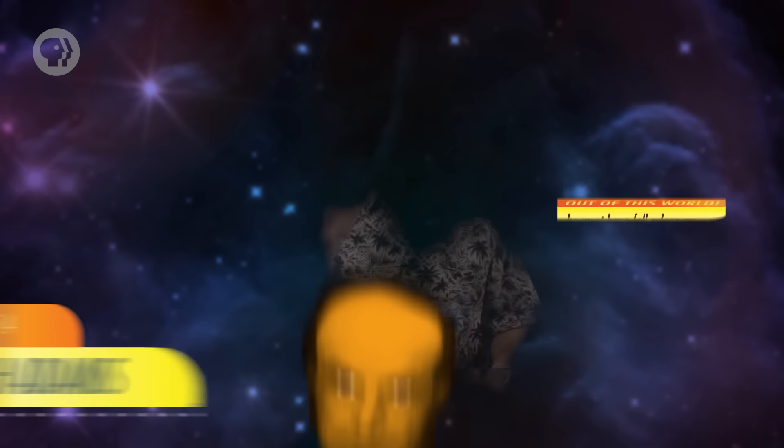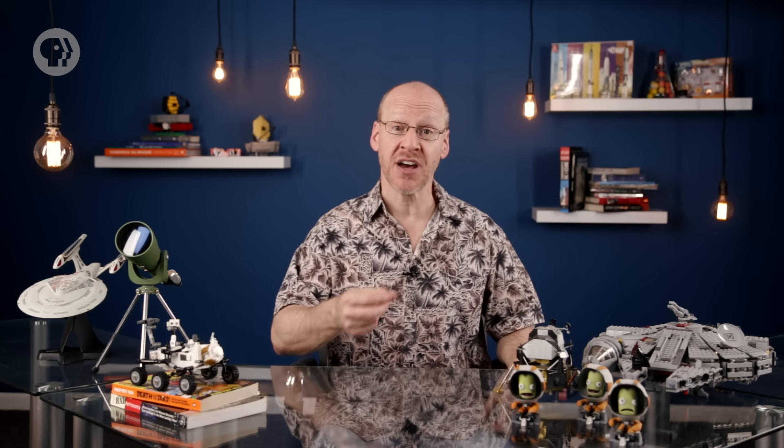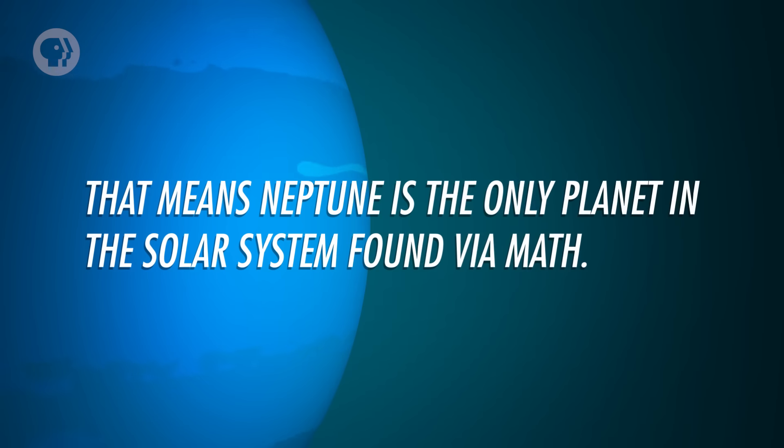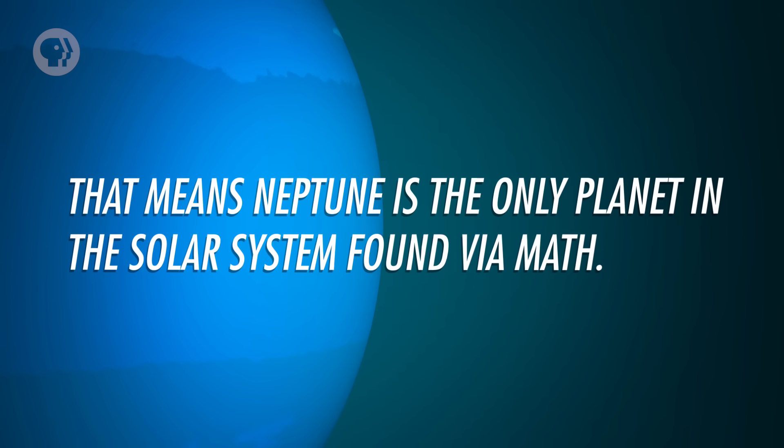Amazingly, another mathematician — Englishman John Couch Adams — had also worked on the math and made a similar prediction, but Le Verrier beat him by two days. Interestingly, over time Neptune seemed to wander from its predicted position as well. A ninth massive planet was predicted, leading to a grand search that resulted in the discovery of Pluto. But Pluto was far too small to affect Neptune. When Voyager passed both Uranus and Neptune, it found the masses of the planets were different than what had been measured from Earth. When the new masses were used in the orbital equations, Uranus and Neptune were right where they were supposed to be. Pluto, therefore, was found by accident — meaning Neptune is the only planet in the solar system found via math. See? Your algebra teacher was right. Someday, this stuff will be important.